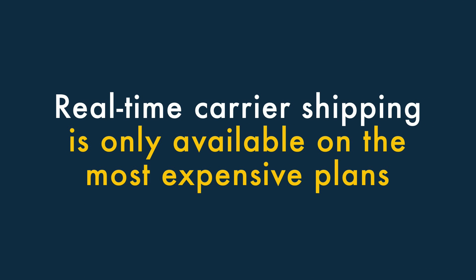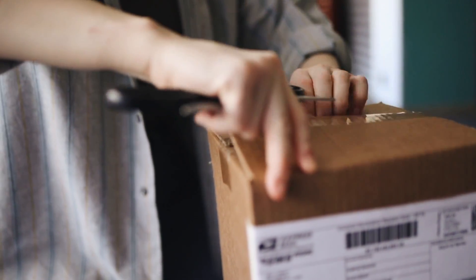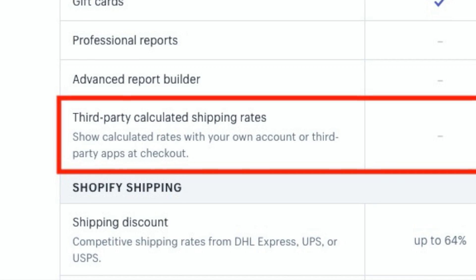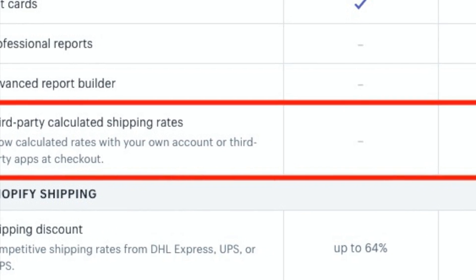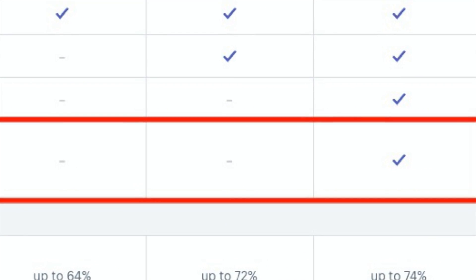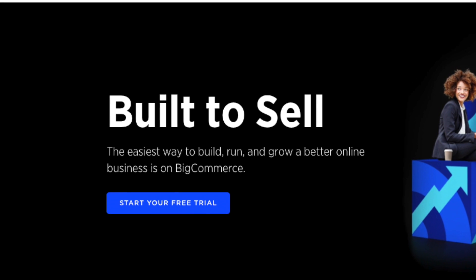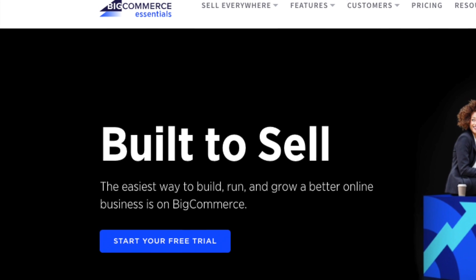Seven: real-time carrier shipping is only available on the most expensive plans. If you want to automatically display carrier shipping rates on Shopify, you'll need to be on one of its most expensive plans, pay for a monthly add-on, or subscribe to the platform on an annual basis. Many competing platforms offer real-time carrier shipping at a lower price point.